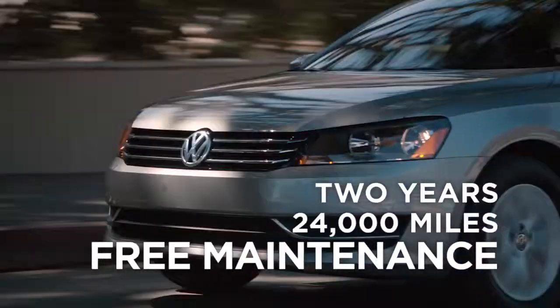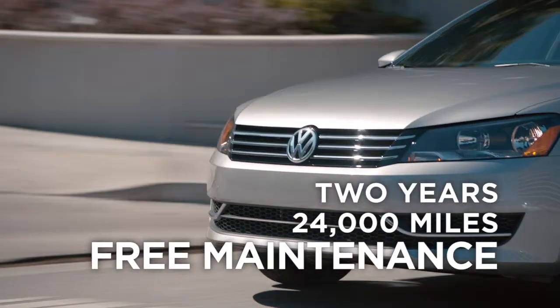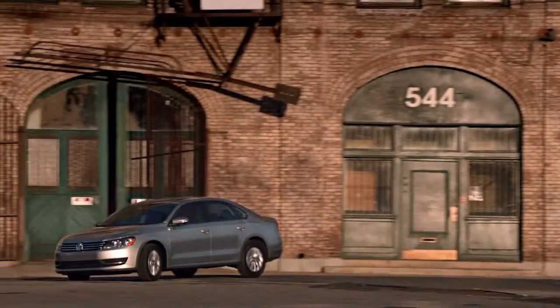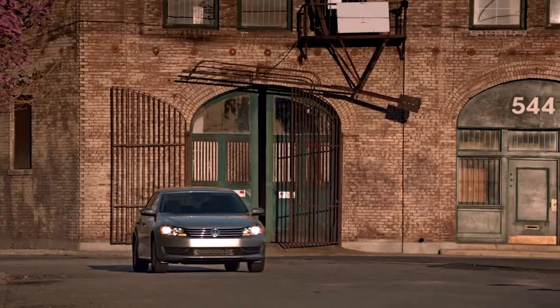One of my favorite things about Volkswagen is the fact that you get two years or 24,000 miles of free scheduled maintenance. The Passat looks great, and it is best in its class for legroom.